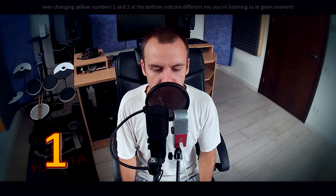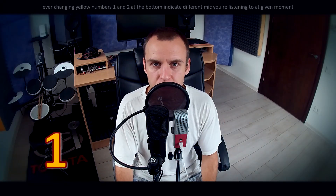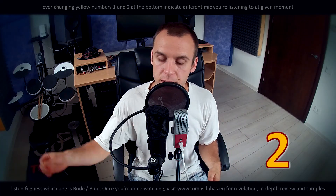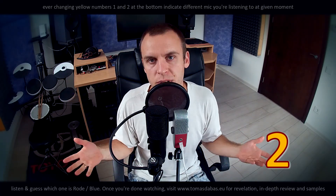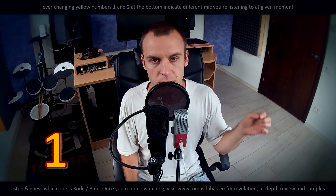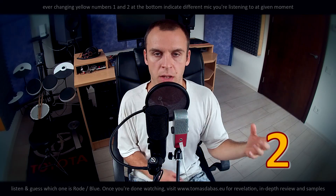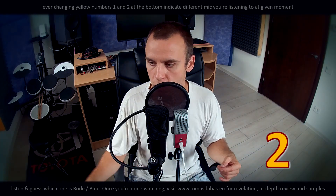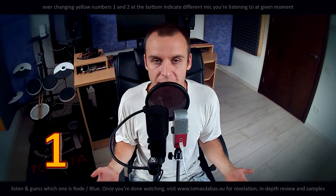Hello everyone! Today I will be reviewing a Blue Raspberry microphone, and to make the review useful I will be comparing it to the Rode NT-USB. I like to review and compare microphones while actually talking into them and not unboxing, because for microphones and things that record voice or sound, this is what matters.